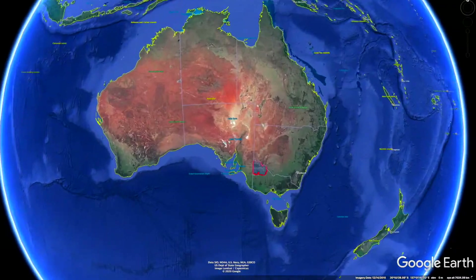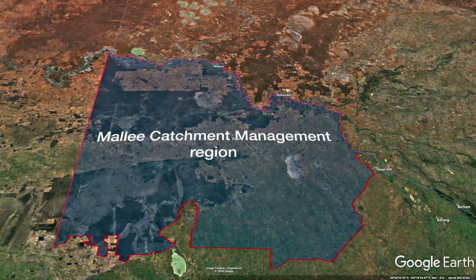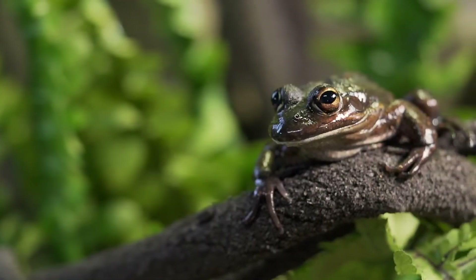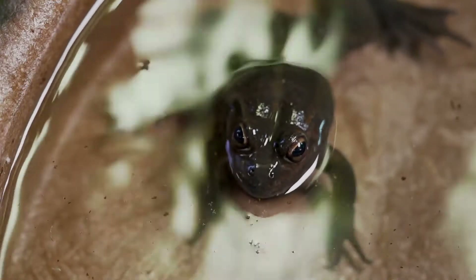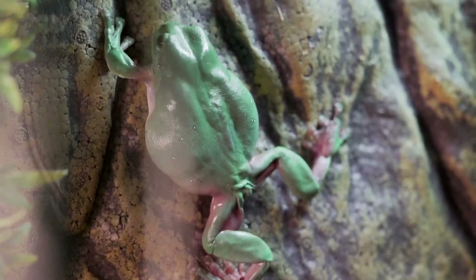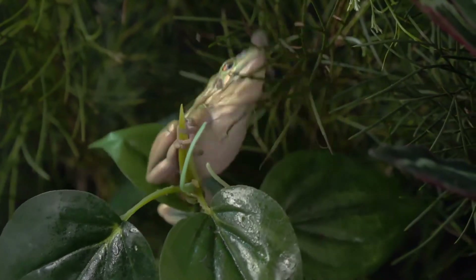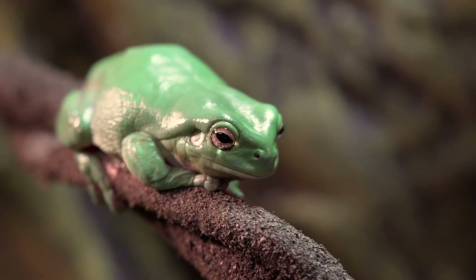The Mallee Catchment is the largest catchment in Victoria, covering over 40,000 square kilometres. There are about 240 species of frog in Australia and nine of these are found in the Mallee Catchment. Frogs are amphibians, which means they rely on water to complete their life cycle. They are ectothermic, or cold-blooded, which means they can't regulate their own heat and rely on external heat sources such as the sun to warm them up.